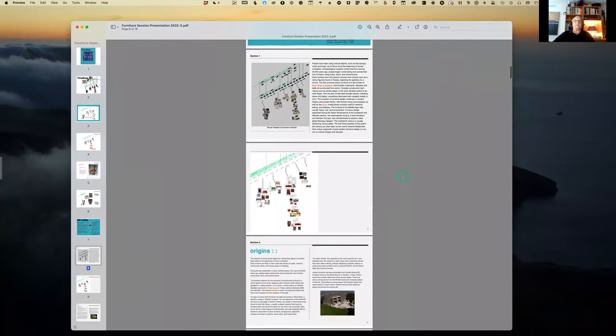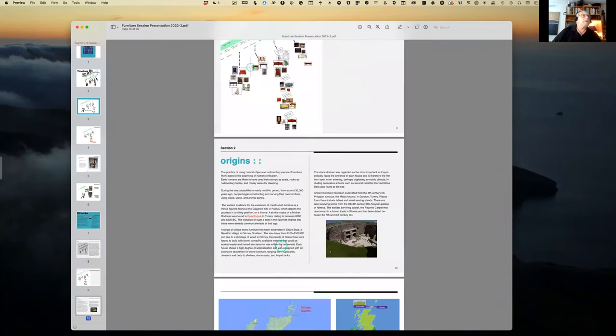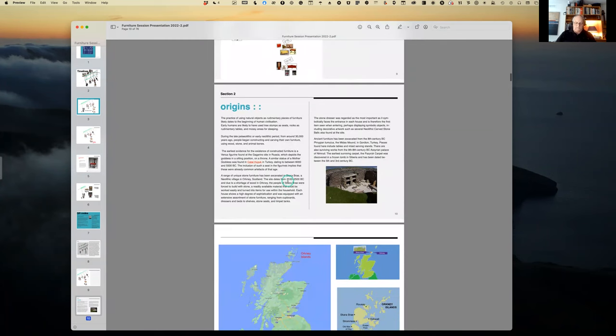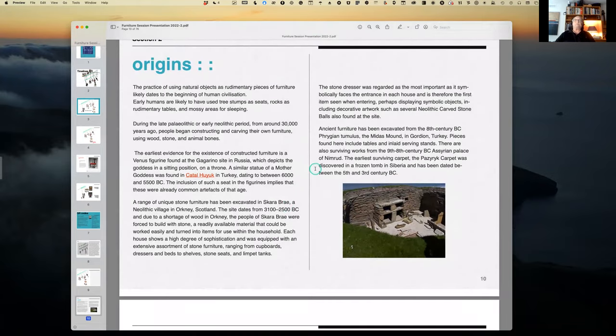Jumping down here, we're now at about page 10. The first thing you'll notice is reference to Çatalhöyük in Turkey, dating to between 6,000 and 5,500 BC — a reference to a chair and a seat. It then jumps to a similar reference to Skara Brae in the Orkney Islands in Scotland. This image to the right shows what the dwellings in Skara Brae looked like — you'll see more in the video.